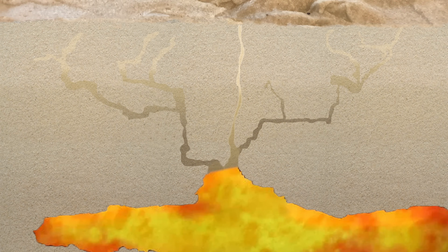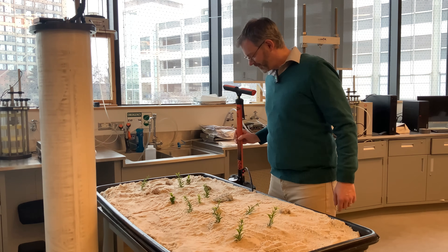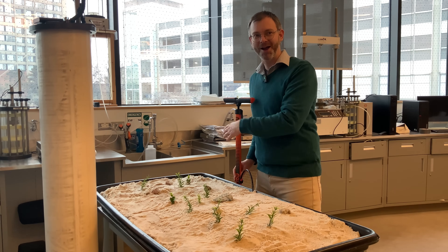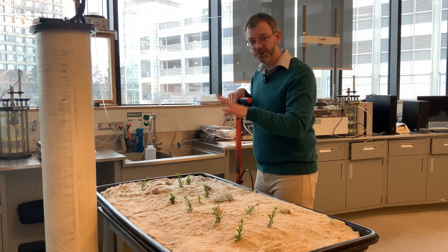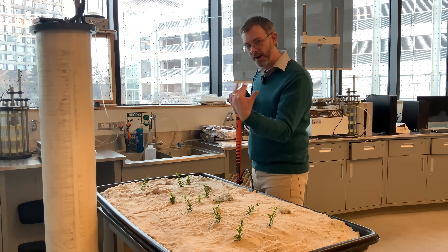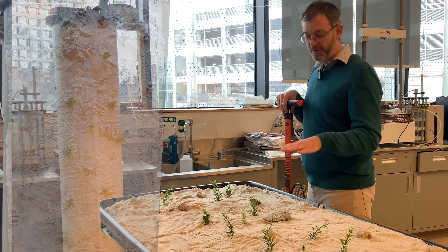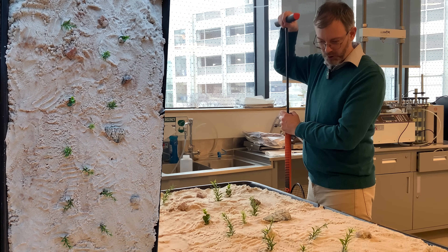Now, not all those cracks result in magma coming up and extruding as lava onto the surface. Some of them don't get activated that way, and today we're going to see how that happens. I've got an inner tube underground, and I'm going to pump it up. Let's watch the trees — the trees are going to indicate the ground motion a little bit. We'll see the ground surface from the camera if any cracks start to form. So I'm going to pump it up nice and slowly.